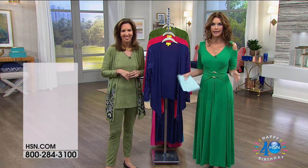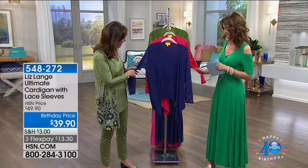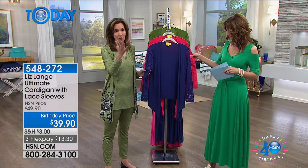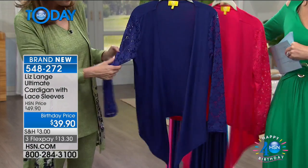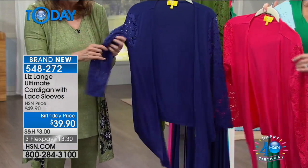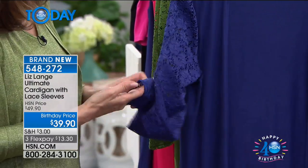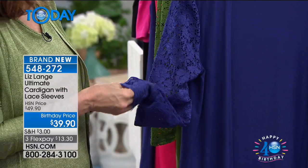You pair it with a little skirt, you pair it with a legging, you're good to go. This is based on my best-selling, your favorite at-home ultimate cardigan, but instead of doing it all in the butter knit, I just replaced the sleeves with this super soft stretchy lace, because not only do I think it just adds a little something and makes it so pretty and feminine.